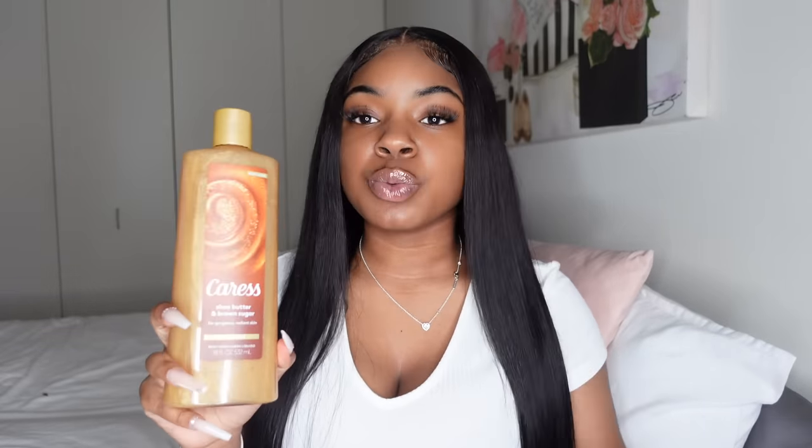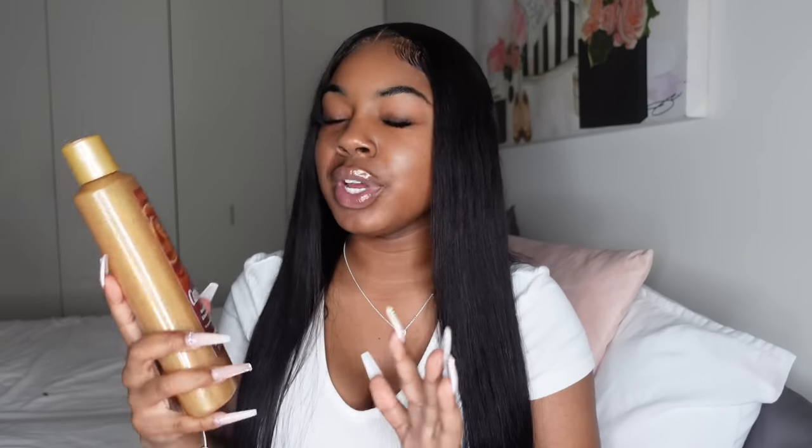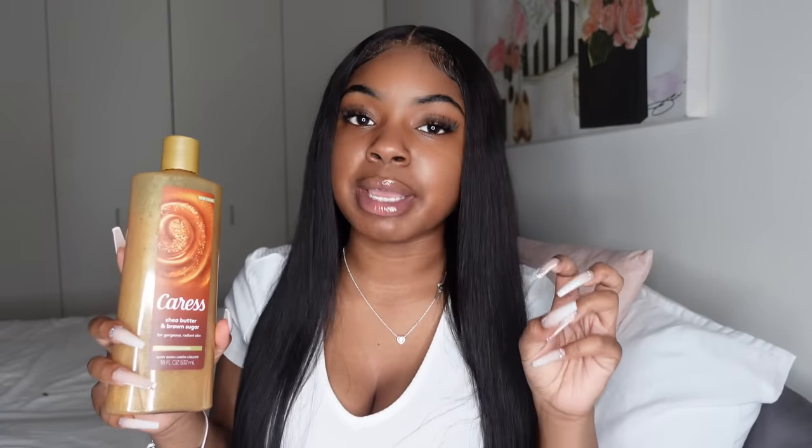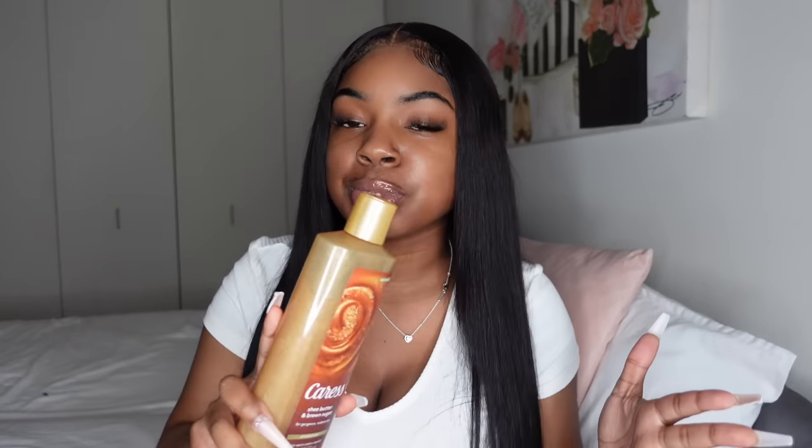As far as scrubs go, I feel like they are highly overlooked. Scrubs are very important for having radiant, healthy skin. When you exfoliate, the whole purpose is to get all that dead skin off. So please, if you've been skipping that step, make sure you start incorporating it. I'm going to show you a few scrubs you can try out.